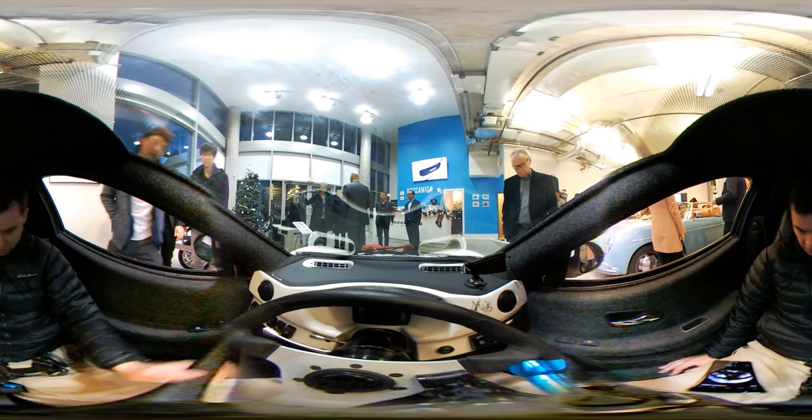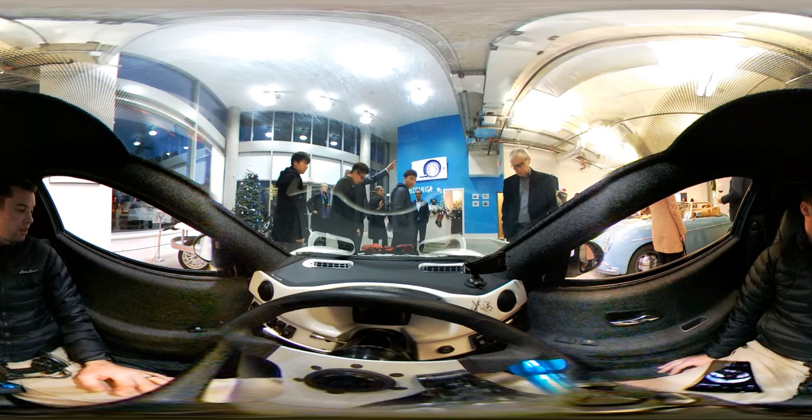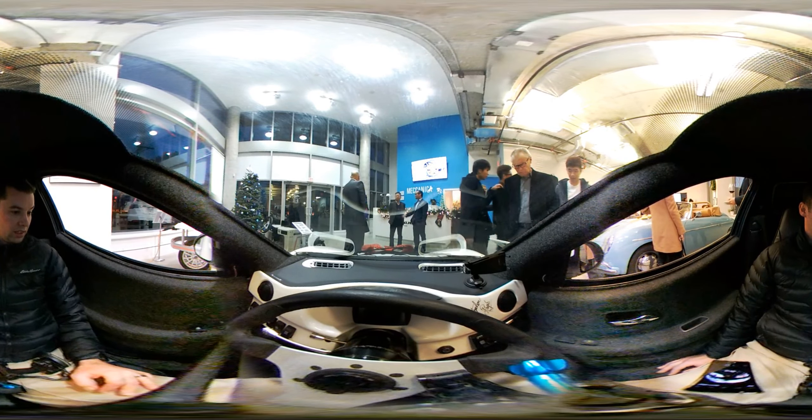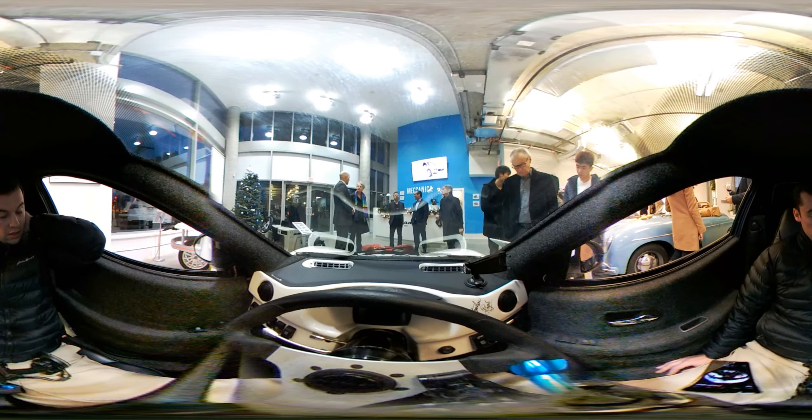I'm not getting a chance to drive it, obviously. I'm hoping to in the future. So I guess this will be a short video. I can't edit a 360 video, I can only upload it raw. This is just off the cuff.